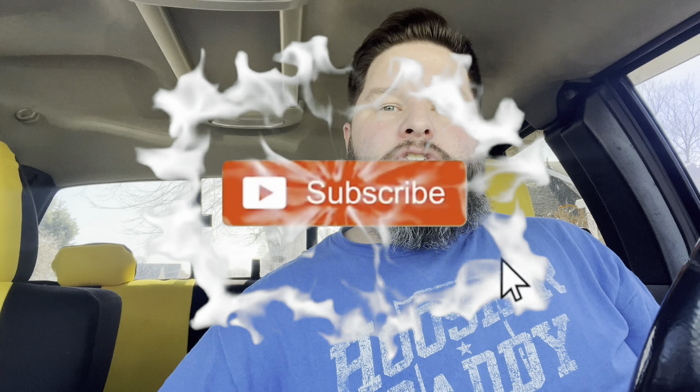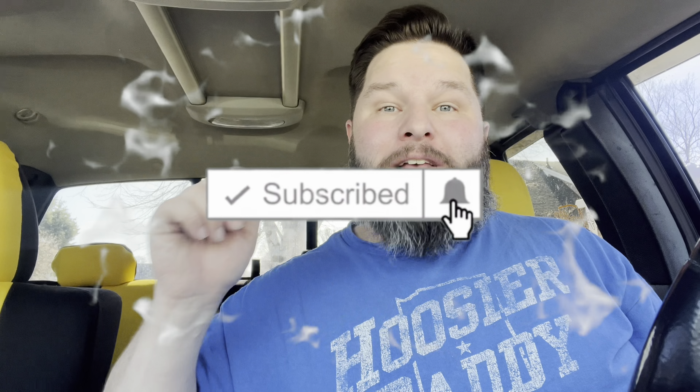Howdy fellow foodie friends. Thanks for joining me. Now if you couldn't tell by the intro, we're going to be trying the new Cheatsa from KFC. But before we get started, if you like food reviews and snack tasting videos, make sure you hit that subscribe button down below as well as the notification bell, so you don't miss out on any of the fun and can be part of the Hoosier Daddy family.